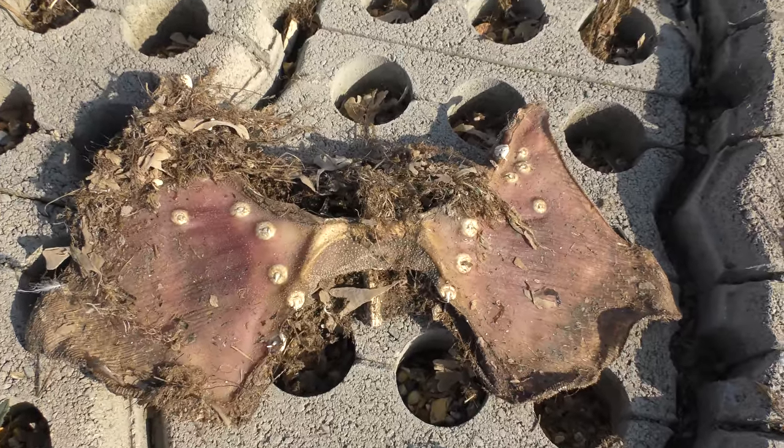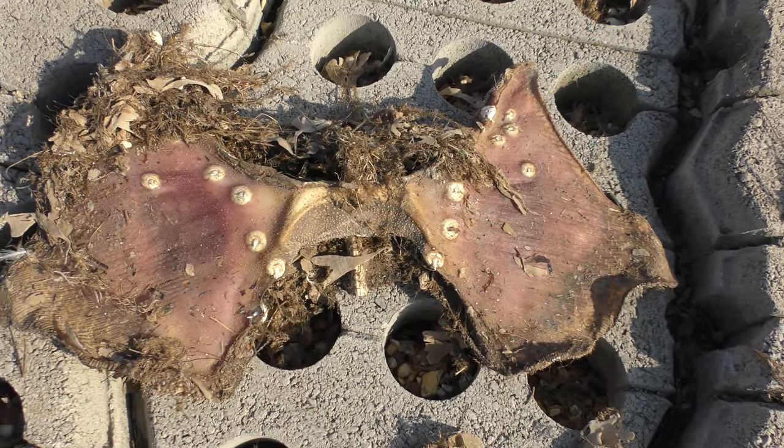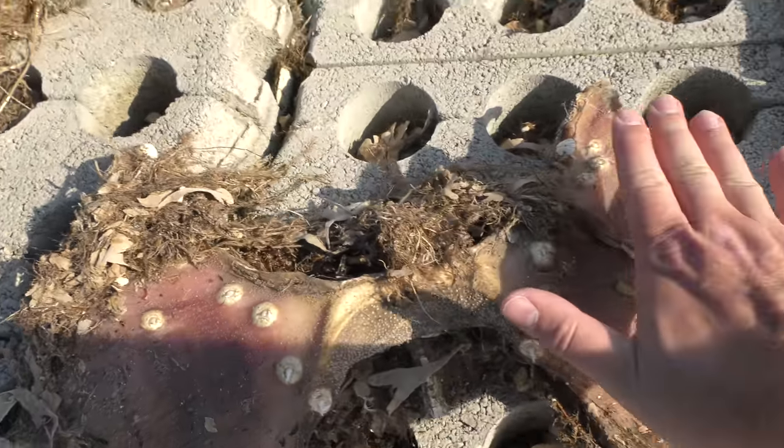If anybody can tell me what that is, please do. To give an idea of scale, there's my hand over it.